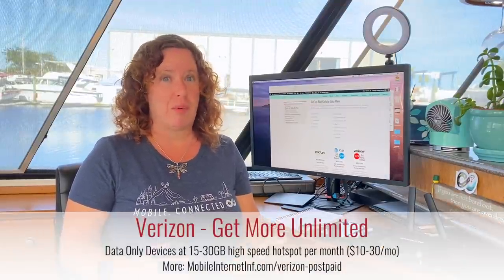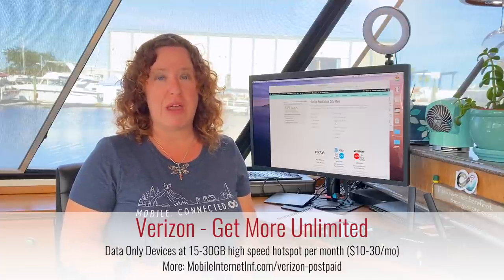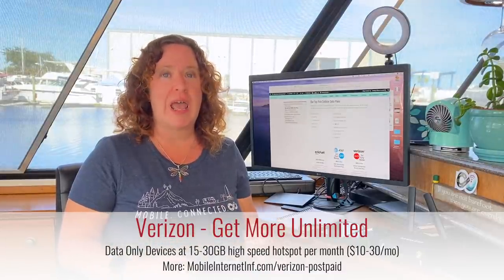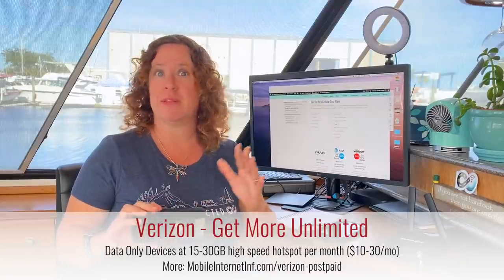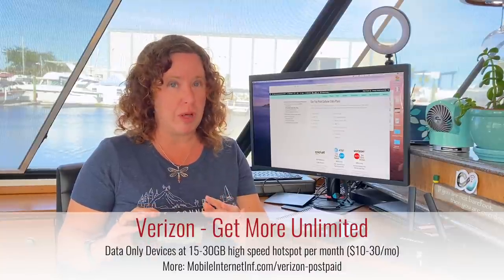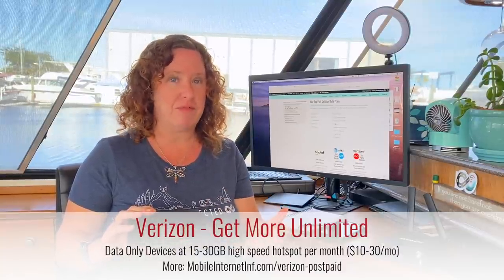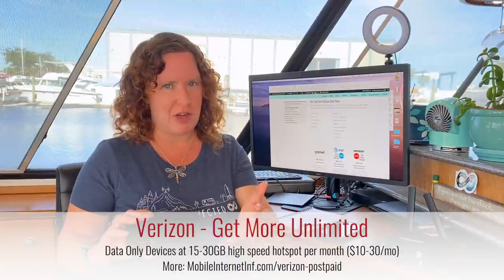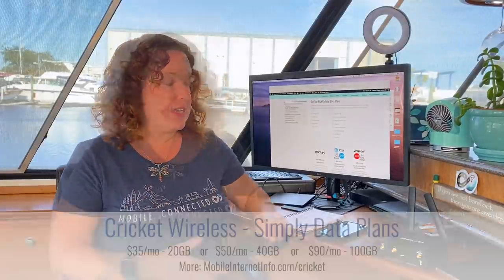First with Verizon — there currently aren't a lot of great options, but if you have one of their unlimited postpaid smartphone plans — Get More, Do More, Play More, or Start — you can add on a data-only connected device for as little as $15 to $30 per month, depending on the plan you have, and get 30 gigabytes of high-speed mobile hotspot use. That data is then slowed down to 600 kilobits per second. If you're in a 5G ultra-wideband area with a 5G-capable device there are other terms, but as an RVer or boater you're probably not going there quite yet.